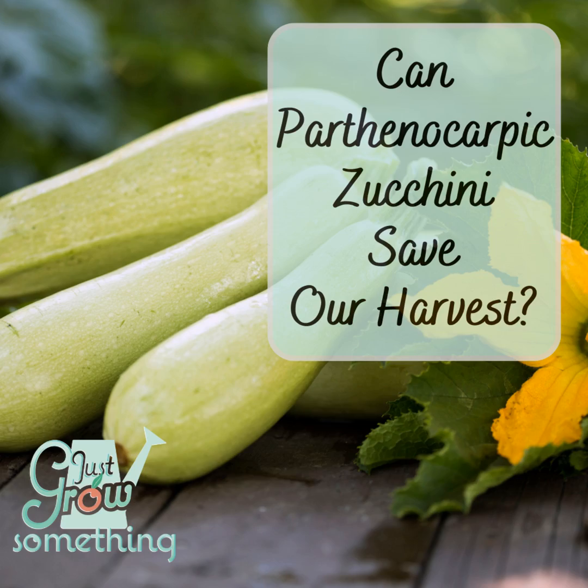That got me thinking: why am I not doing this with zucchini? If I was growing a parthenocarpic squash variety, I could put it out in the field and cover it with the insect netting like I am right now, and I wouldn't have to remove that netting once the plants started to flower. I could keep them covered essentially the entire season, other than when I have to open it to weed or to harvest.